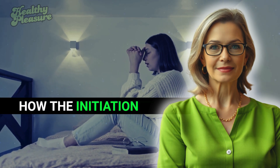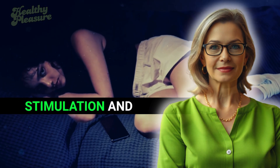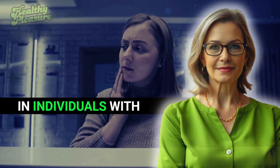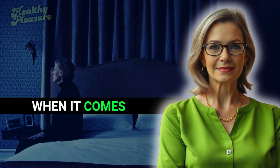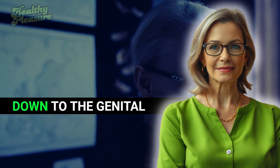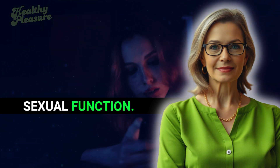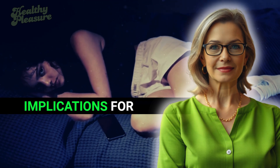Let's discuss how the initiation and maintenance of an erection occur. This process can be triggered through two main scenarios: tactile stimulation and brain stimulation. Tactile stimulation involves direct touch, which sends signals to the spinal cord and can initiate an erection even in individuals with spinal cord injuries. The brain also plays a vital role — when we experience something visually or emotionally stimulating, the brain sends signals down to the genital area, enhancing the erection process. This interplay between tactile and brain stimulation is critical for achieving optimal sexual function.